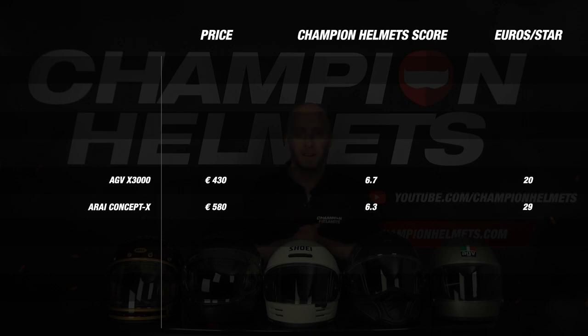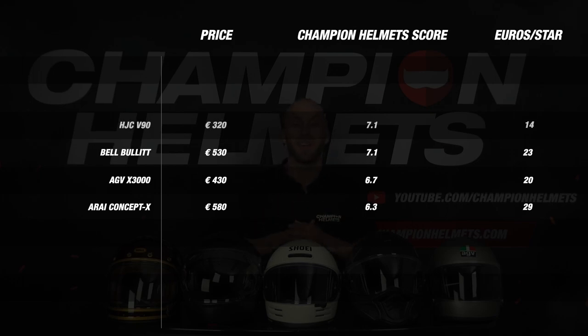In 4th place with an average of 7.1 we see the Bell Bullitt. This helmet was strong on basically all parts but let down on features and didn't perform amazingly on the visor. In 3rd place is the AGC V90, also with an average of 7.1, but with a better price-quality bonus, managing to beat the Bullitt by a very slight margin. The V90 performed well on weight, noise, and comfort but let down on ventilation and features.